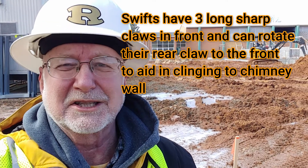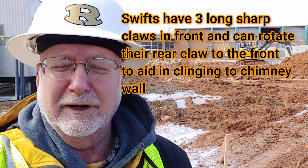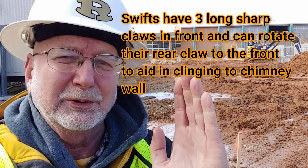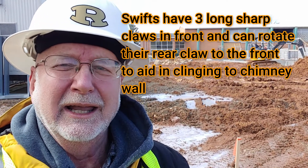Chimney swifts have very short feet and never perch — they're always on the wing. They get water on the wing; they even grab twigs on the wing to build their nests. They're always flying, with very short legs not long enough to perch, and they can only cling to the sides of things. They fly all day and then return to their roosts and cling to the sides of chimneys to roost for the night.